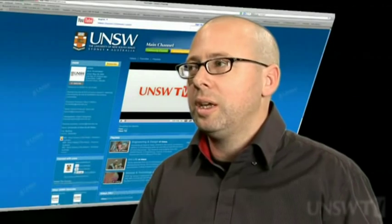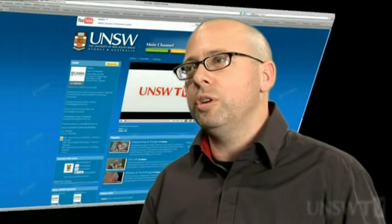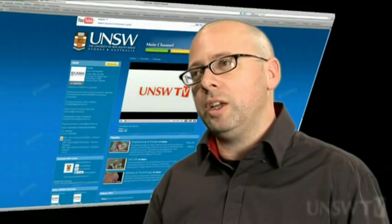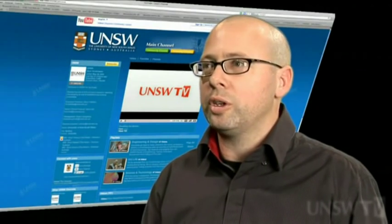Students upload custom models and environments to Filefront so that I can download them. They upload the videos that they shoot inside these environments to YouTube and then they link back from YouTube to Blogger.